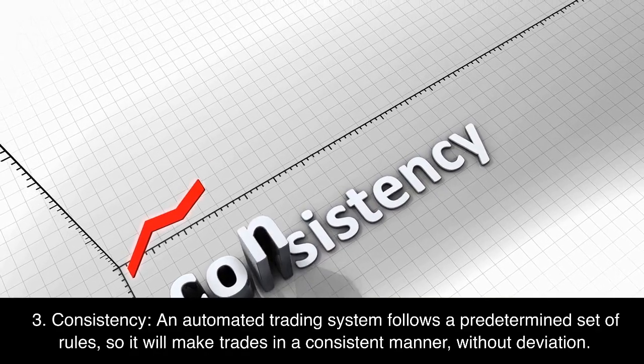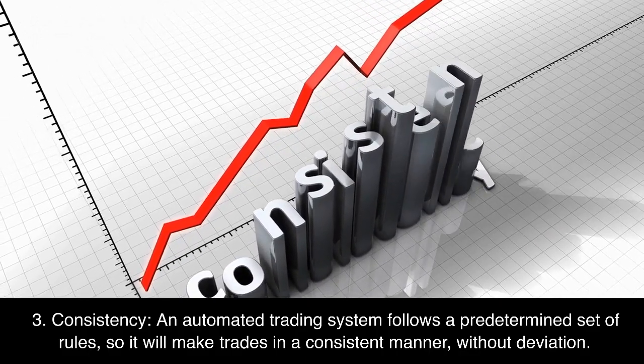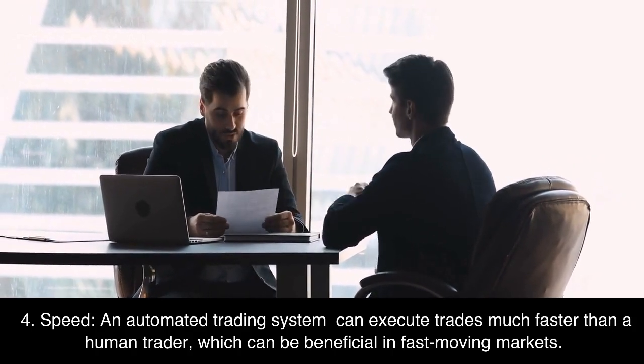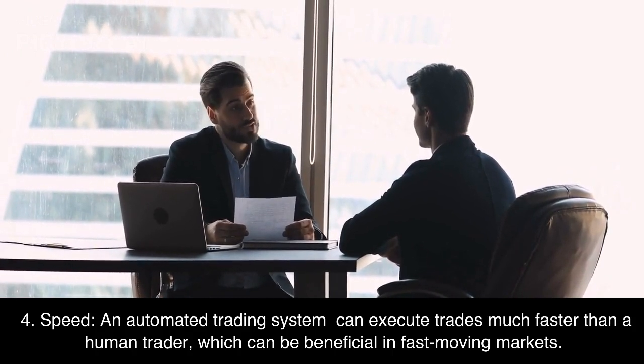Third, Consistency: an automated trading system follows a predetermined set of rules, so it will make trades in a consistent manner, without deviation. Fourth, Speed: an automated trading system can execute trades much faster than a human trader, which can be beneficial in fast-moving markets.